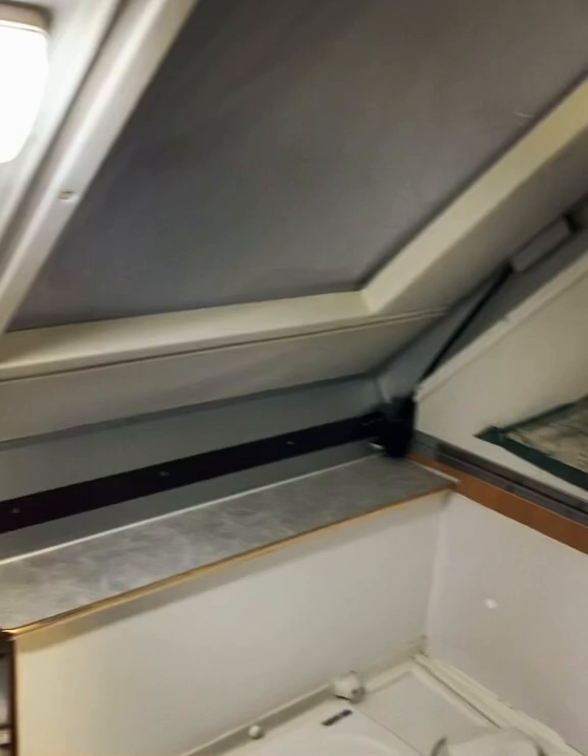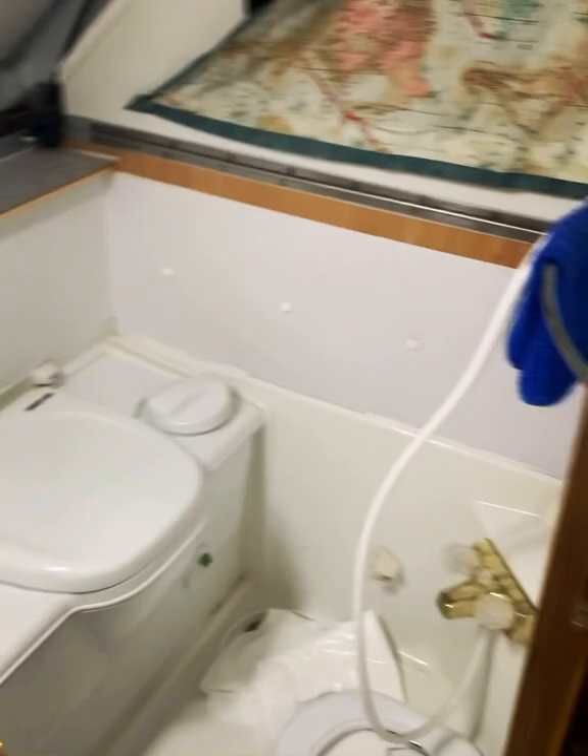Oh, there's my potty — everybody asks me what it has in it. There you go: potty and shower.